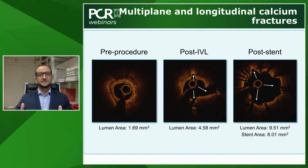On OCT, you can see the classical pattern post-IVL. On the left, a tight stenosis with circumferential calcium arc and a lumen of nearly 1.8 mm². After IVL, micro-fractures are visible at 12 o'clock, 4 o'clock, and 6 o'clock in the intimal and medial layers, associated with an immediate gain in lumen area. This phenomenon is further increased after stent implantation, proving that IVL micro-fractures increase vessel compliance.